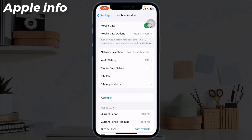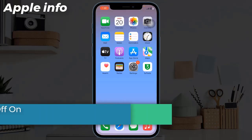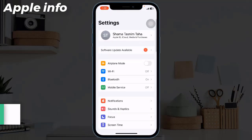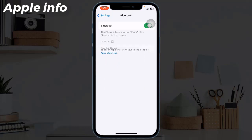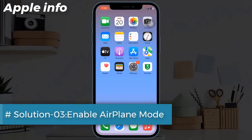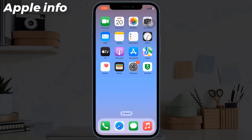Solution 2: Turn Bluetooth off on iPhone. To do this, go to Settings, then tap on Bluetooth and toggle off Bluetooth.